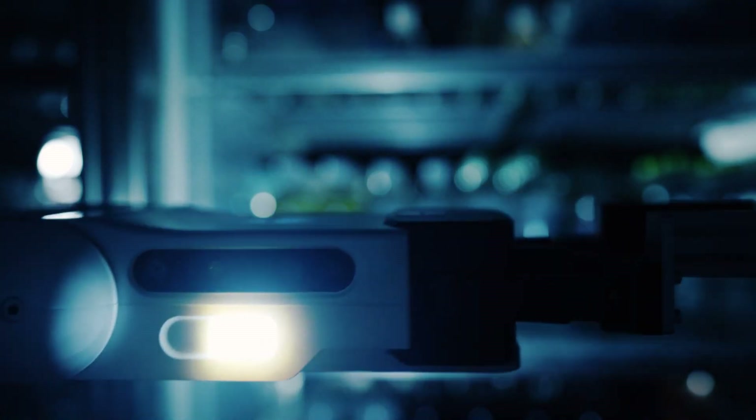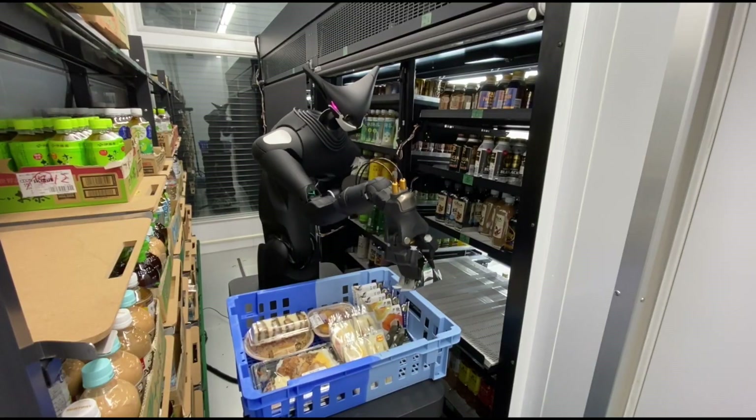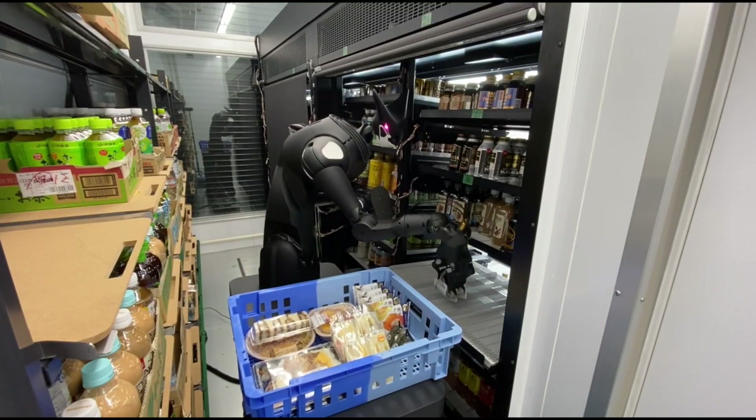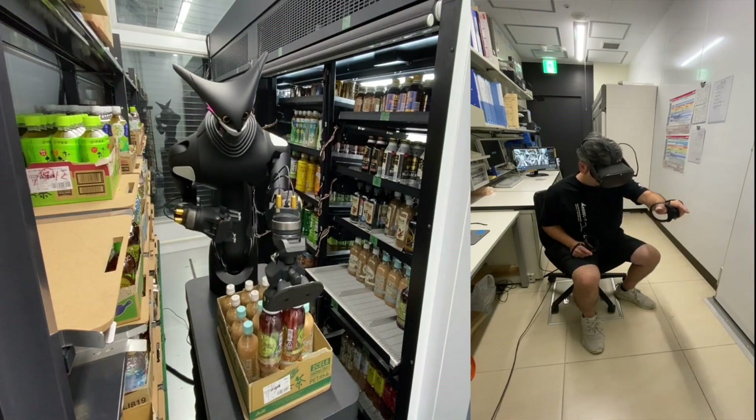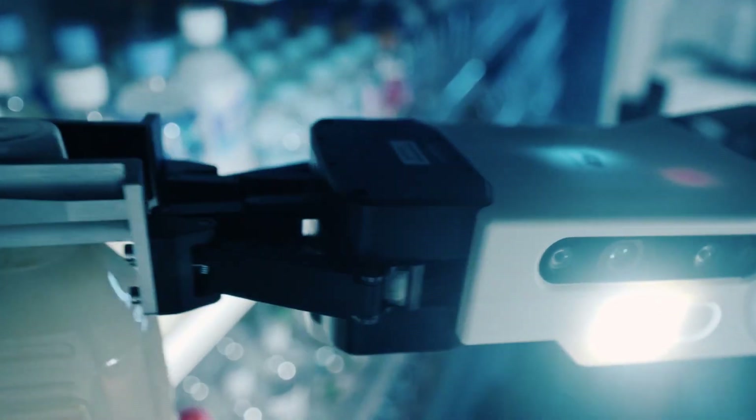With the eventual goal of expanding to every store in the country, this innovative technology aims to bring industrial robots closer to human living areas at a reasonable cost and allow staff to work from home — a crucial feature in our current age of social distancing.